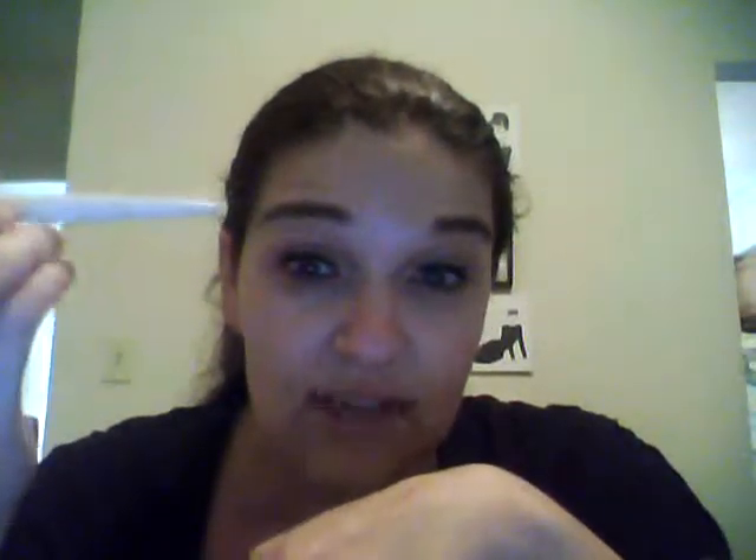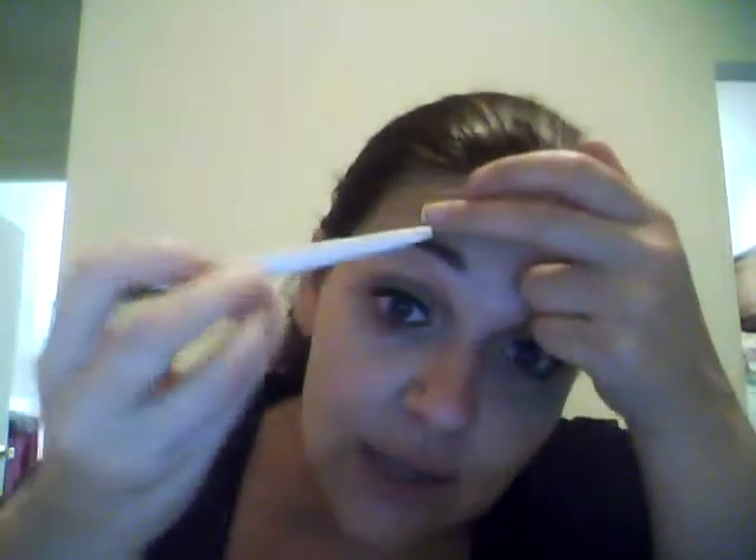Next, the Elf brow pencil — I've already been using my backup. This is a $2 pencil. I know a lot of Elf products have gone up now, which sucks. I think because now they went to Ulta, they have to cut a profit to Ulta, so the products went up like a dollar for a lot of them. But I think I got mine for two — I don't think I paid three. But regardless, $3 still.